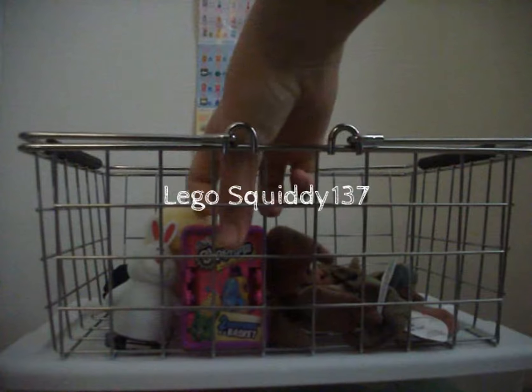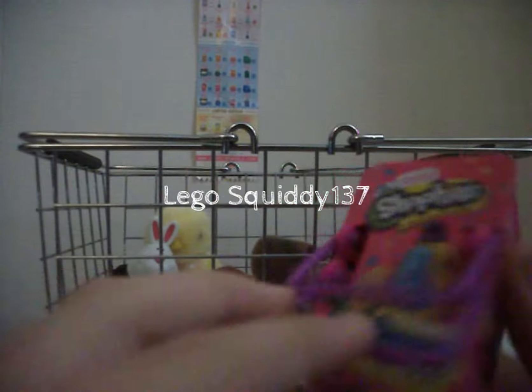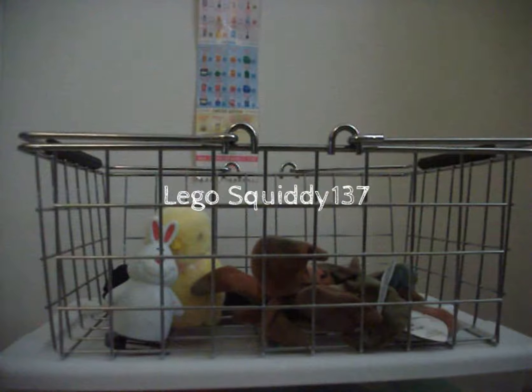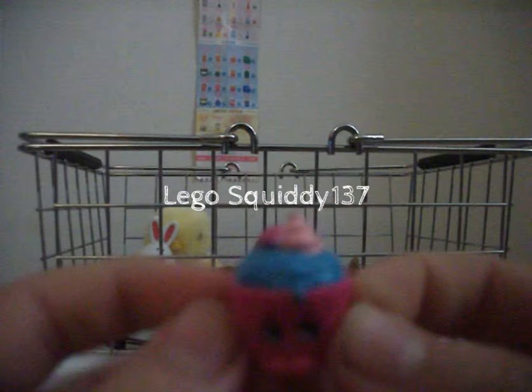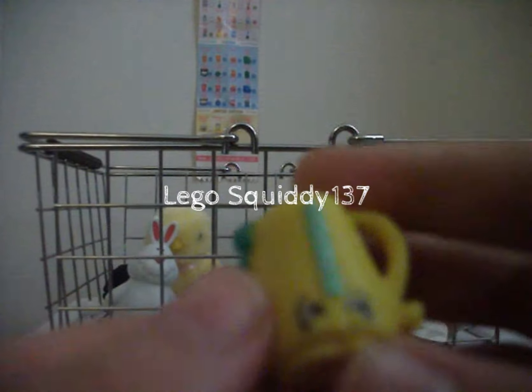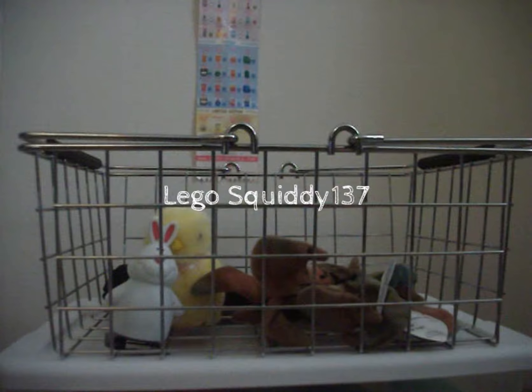Looks like how convenient we have a Shopkins Season 2 basket to open up. So I'm going to open this up off camera and get my scissors and open up a little bag. We have Cupcake Chic, who is a common from Season 2. And Ma Kevin, who is also a common from Season 2. So that was pretty cool.